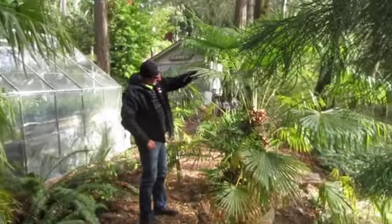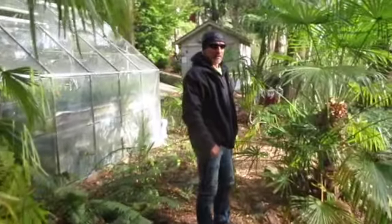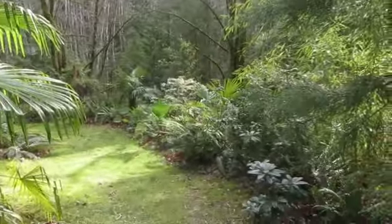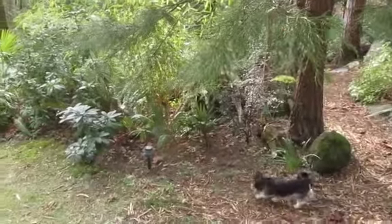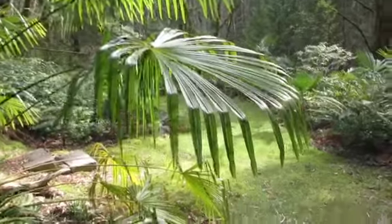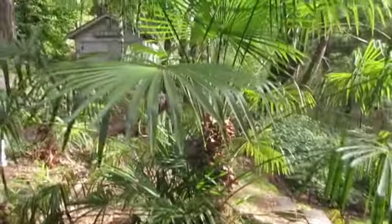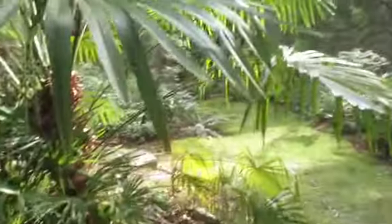Look at this — that is a Trachycarpus Fortunae Bulgarian. When most people see the Bulgarian they have stiffer fronds on them, but because this one grows in more shade it's got droopy fronds. The petioles have stretched, but I grew this from seed. It's been outside since the seedling and it's thriving. If you look at it, it's just absolutely beautiful, and you can see through to the garden — there's some Wagnerianus if you look through the fronds here.